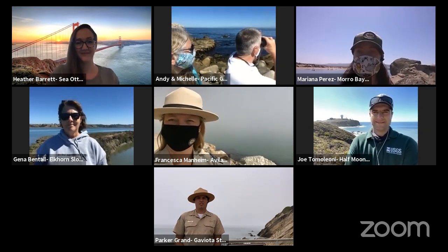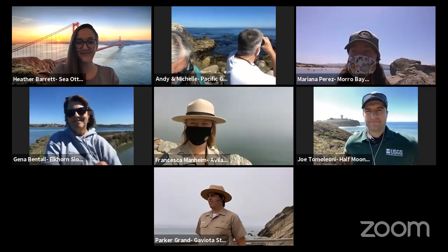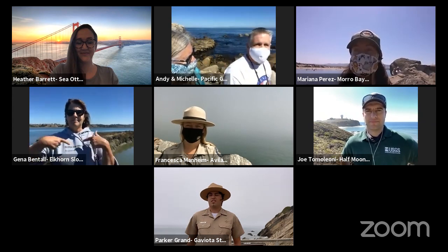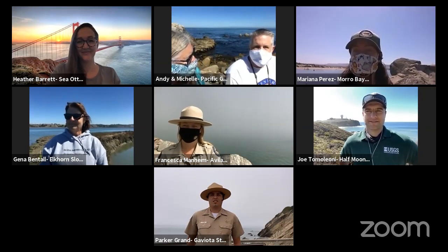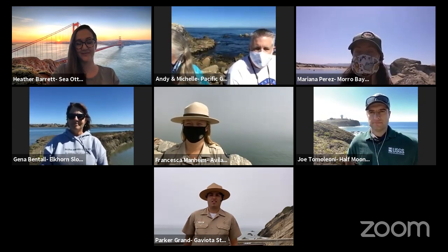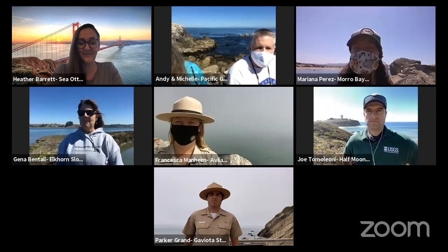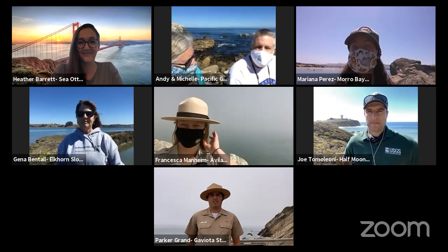Hello, everyone. Welcome to Float Down the Coast with Sea Otter Savvy and several partnering organizations. I want to welcome you and also remind everyone that it's Sea Otter Awareness Week. This is one of the many events going on for Sea Otter Awareness Week, and we'll be floating down the California coastline today. If anyone has any questions, please leave them in the comment box below or on Facebook, and we will make sure to get that answer for you. With that, I'll bring it to my friend Heather Barrett from Sea Otter Savvy.